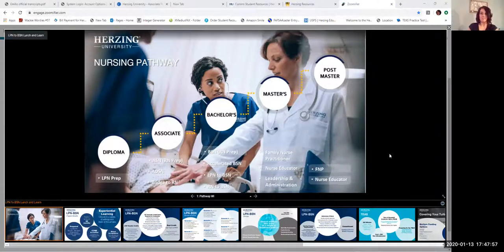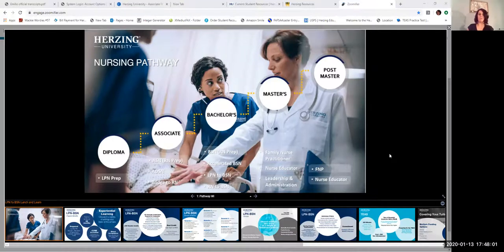I'm going to share my screen now. Hopefully you can see it — this first slide talks about our nursing pathway. We have the LPN program here on campus, which is our diploma in practical nursing. We'll be talking about how that can bridge into our BSN program. At some campuses we offer an associate's degree in nursing, but not here at Kenosha. We'll focus on bridging into the BSN.